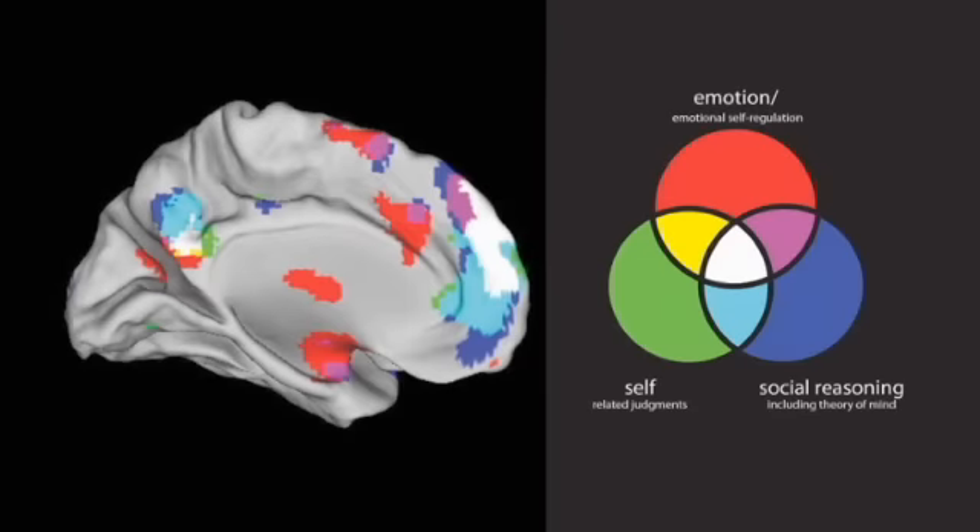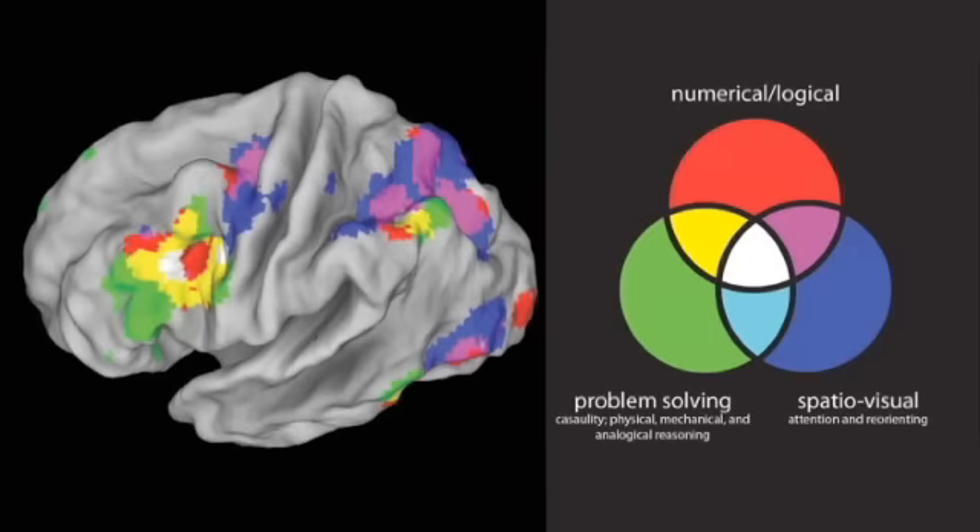The first source of evidence is biological. As the science of human brain imaging has begun to mature, it has become apparent that tasks which involve emotion and emotion regulation, social reasoning and empathy, and self-related processing activate one network of brain areas, whereas tasks which are more externally focused, such as visual attention and problem-solving tasks, activate a different network.